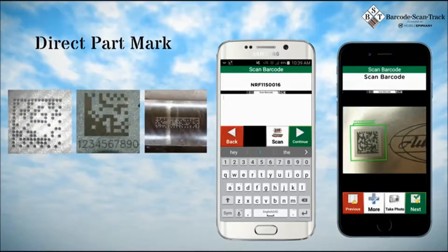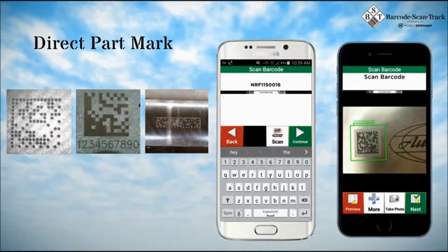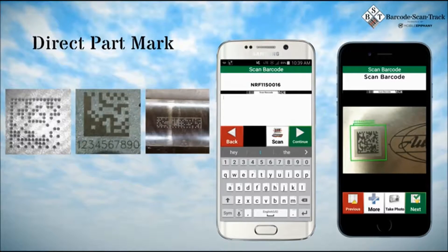The app can also read many specialized and rugged barcode marks known as direct part marks, commonly found on assets in manufacturing, oil and gas, and many other rugged industries.